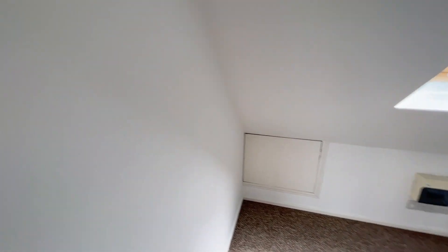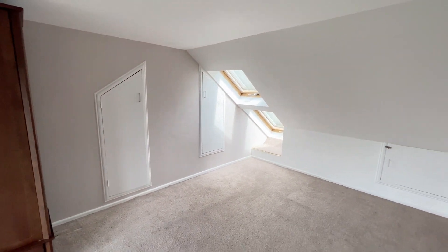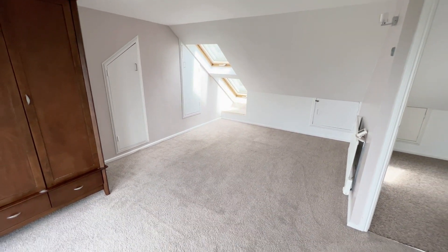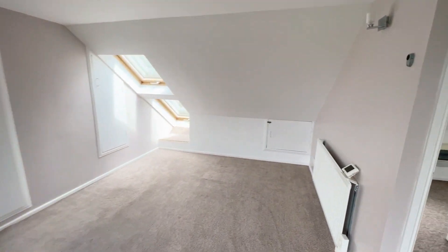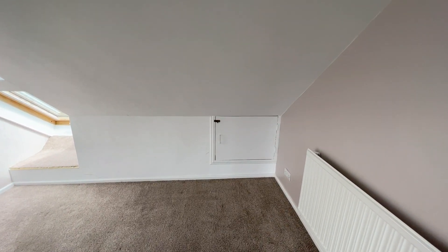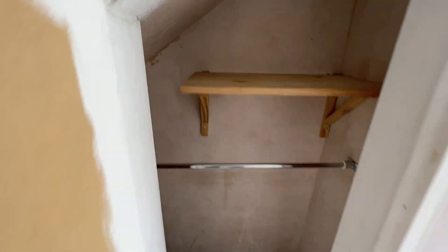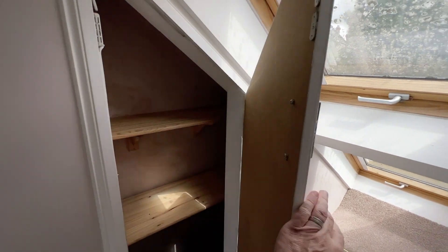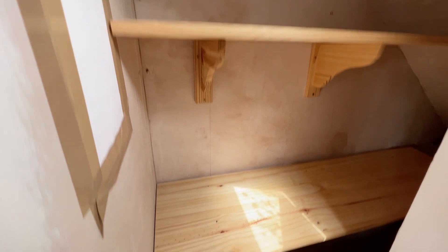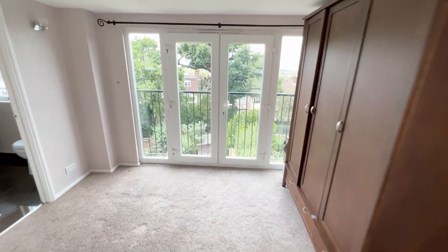And then you've got the master bedroom, which is a really nice size. You've got this freestanding wardrobe which is a nice wardrobe - that's staying with the property. There's a bit of eaves storage in that little cupboard, and two further built-in cupboards - one with a shelf and one with a hanging rail. It hasn't been painted inside, it's just bare plaster, but it's all clean and tidy. There's another storage area here as well, which is very handy.